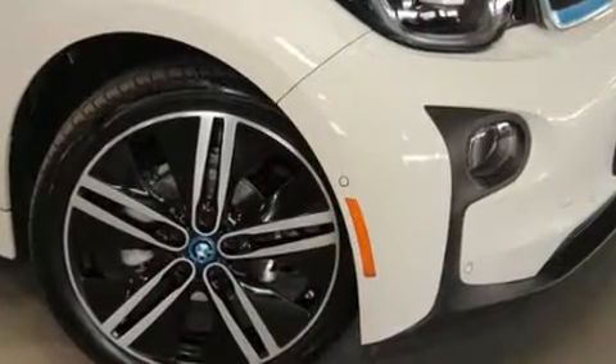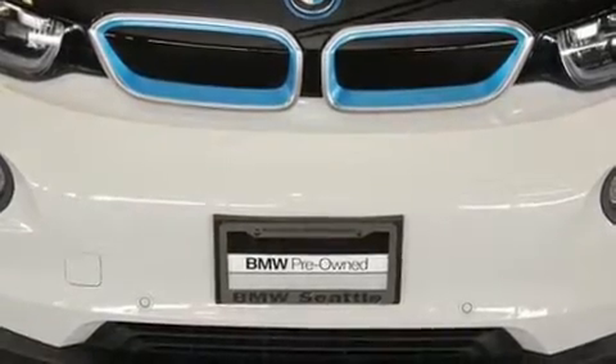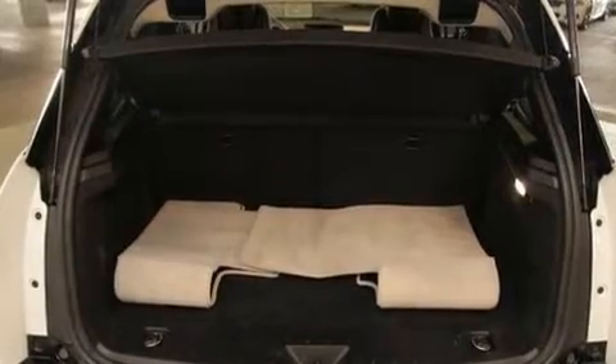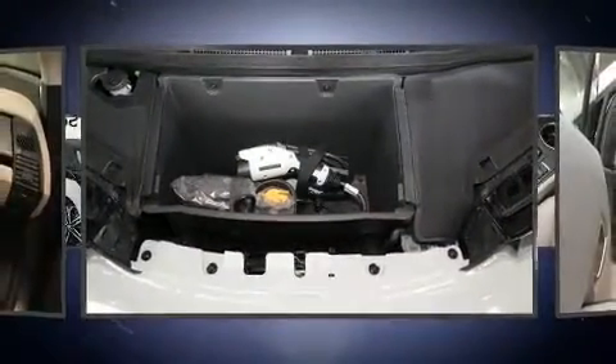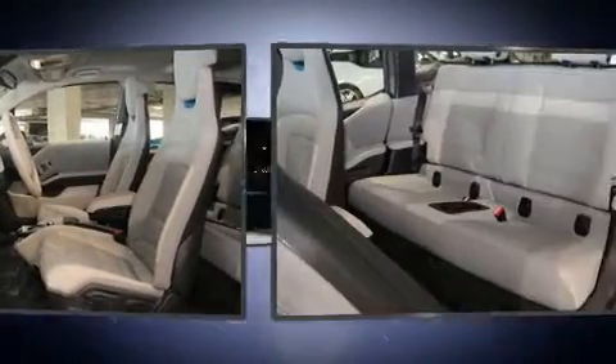Comfort and convenience were prioritized within, evidenced by amenities such as delay off headlights, an outside temperature display, automatic dimming door mirrors, heated seats, remote keyless entry, and one-touch window functionality. Storage solutions are integrated throughout the interior, demonstrating thoughtful attention to detail.